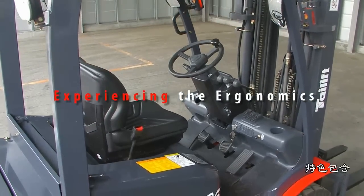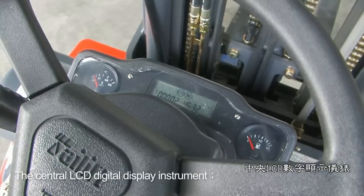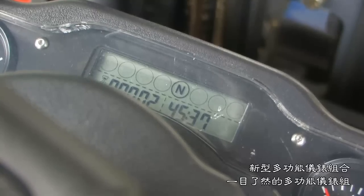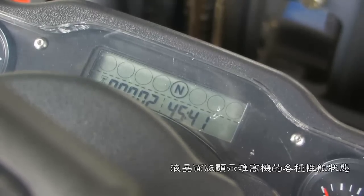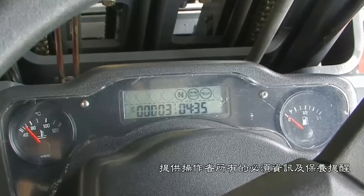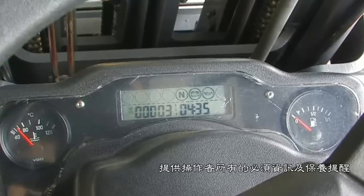Experiencing the ergonomics. Key features include the central LCD digital display instrument. The new multifunction LCD panel display is easy to view with various performance states of the forklift, including large, clearly defined meters and indicators. It also provides the operator with maintenance information at a glance for fast, simple diagnosis and minimal downtime.